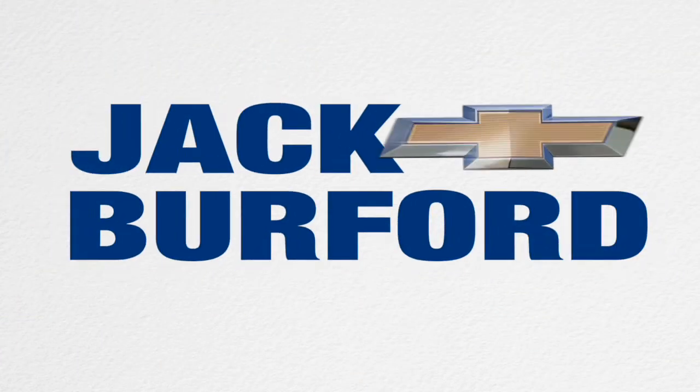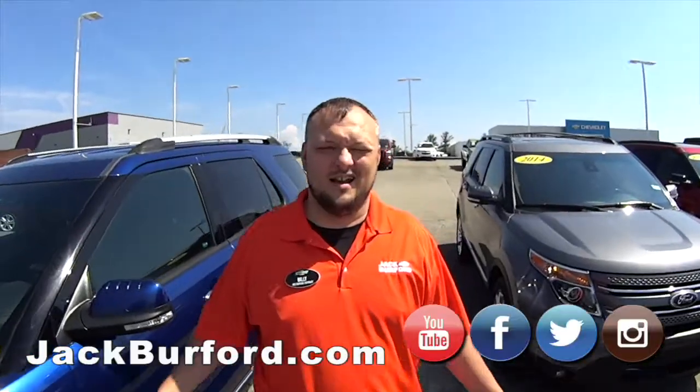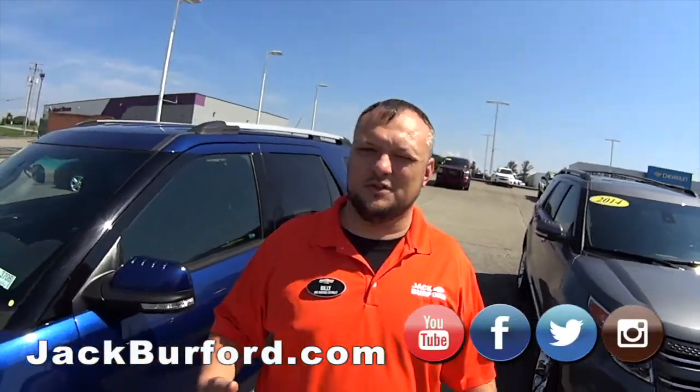Welcome to the Jack Burford Chevy 30-second walk around. Hey everybody, this is Billy down at Jack Burford Chevrolet.